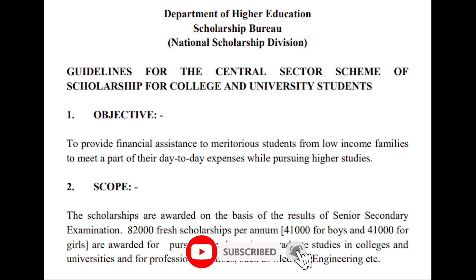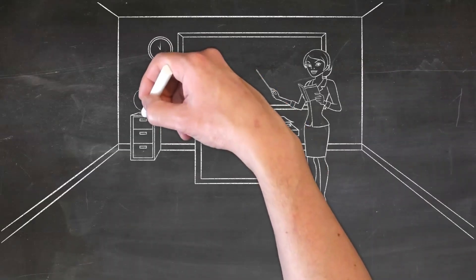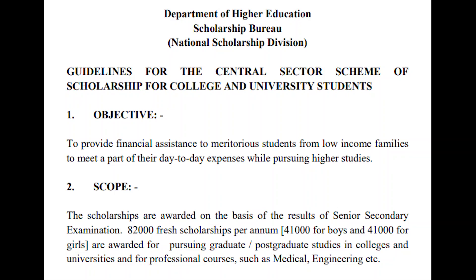Talking about the program: the Department of Higher Education under the Ministry of Human Resources Development, Government of India, is inviting applications for the NSP Central Sector Scheme of Scholarship for College and University Students from Class 12th pass students who are studying in college or university. The scholarship aims to support meritorious students from financially weaker sections by providing financial assistance for their day-to-day expenses while pursuing higher studies.